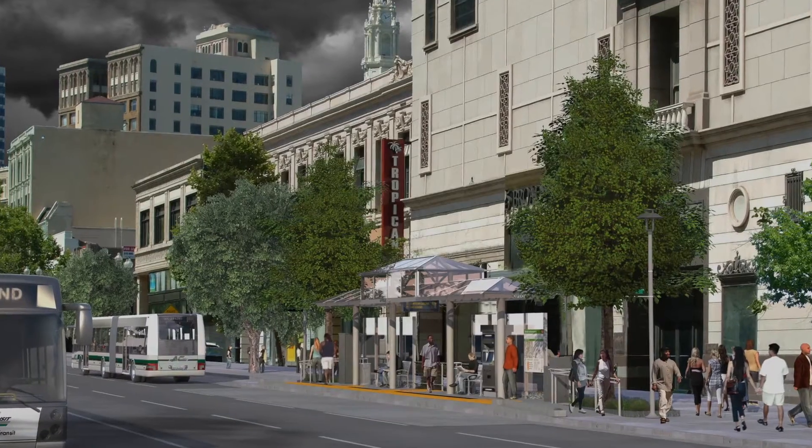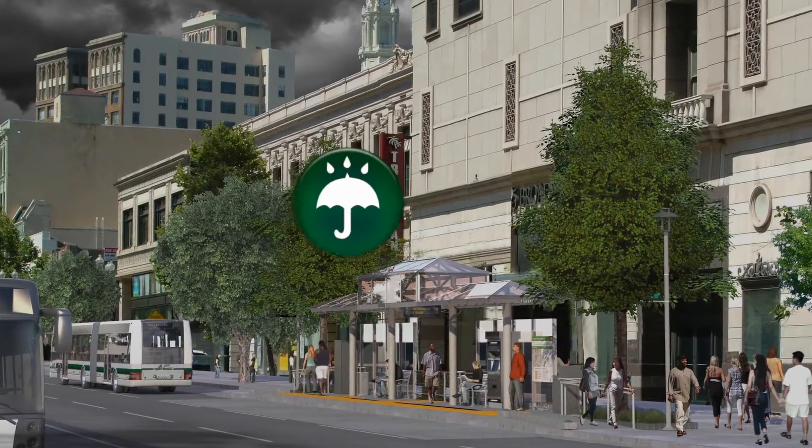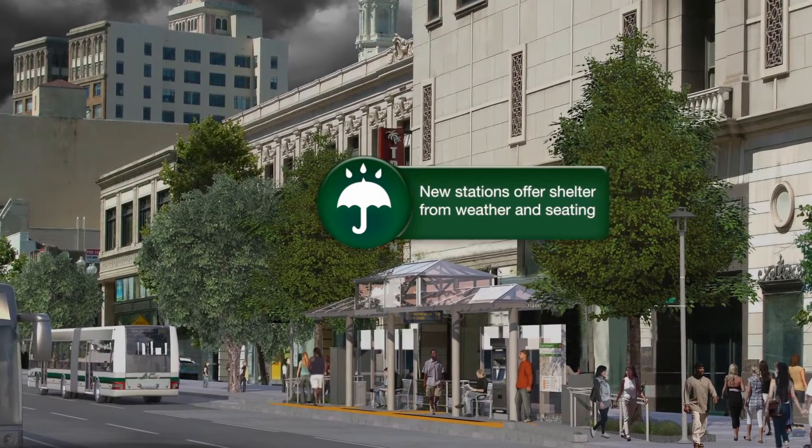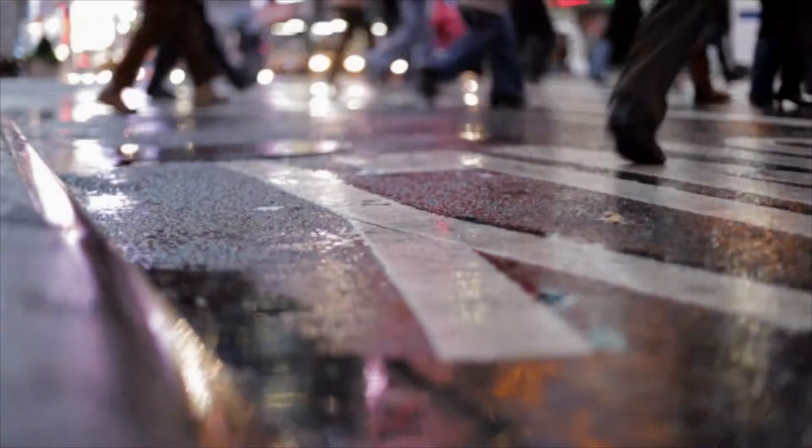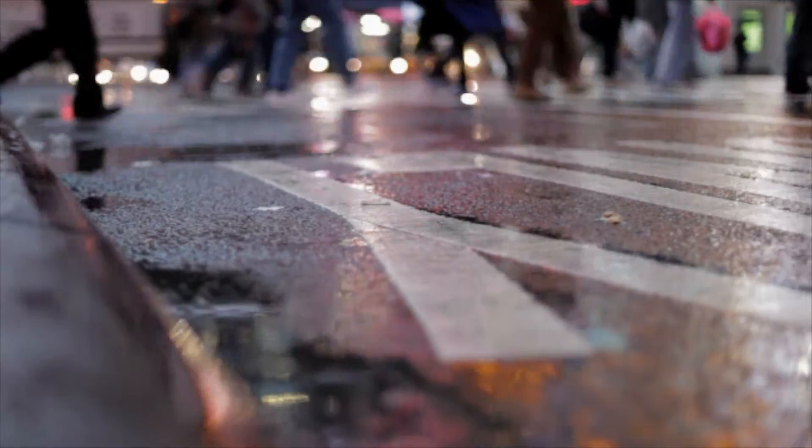The experience for transit users is going to be a very train-like experience. The station is going to be a sheltered waiting area with windscreen protection and seating. There will be high visibility crosswalks and pedestrian lighting to illuminate the path of travel during hours of darkness.